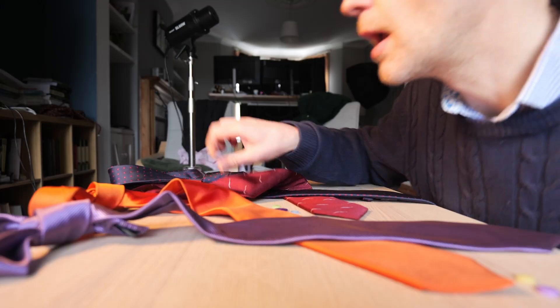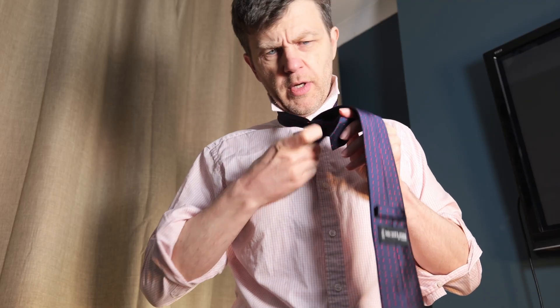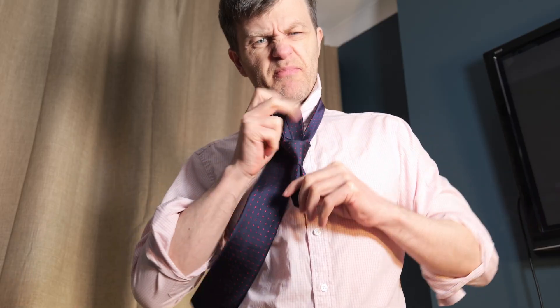What are you doing? I'm learning to tie a tie. How? By watching ties. Is it working? Not yet — I need to watch more. You probably need to actually practice, you know, tying ties.